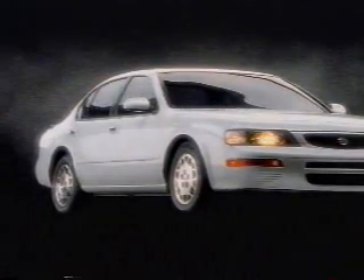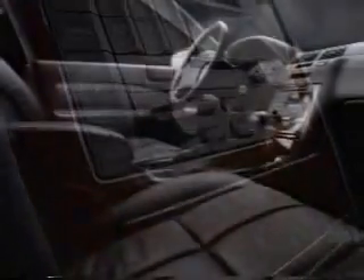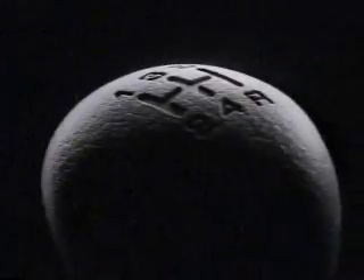As beautiful as the new Maxima is, there are some features we hope you never see: pipe-style side-door guard beams, which help the Maxima meet 1997 federal side impact standards; an energy-absorbing steering column; front and rear crumple zones; and driver and passenger-side airbags, which come standard. Inside, the new Maxima is an ingenious balance of logic and luxury. Nissan engineers have spent thousands of hours perfecting the Maxima's ergonomics. Textures and sizes have been tested and scrutinized. As a result, the instrument panel is more open, and controls are optimally placed to reduce the time the driver's hand is away from the wheel.